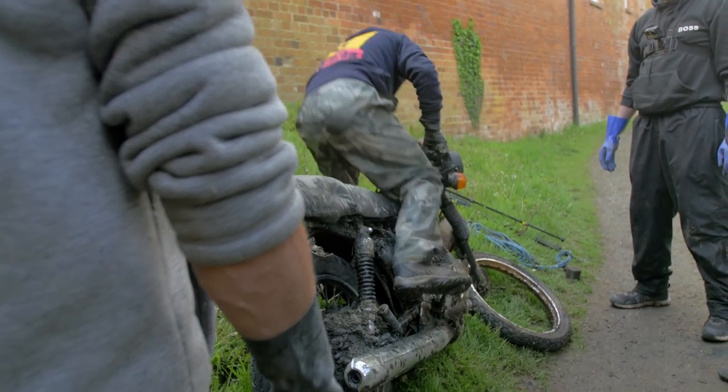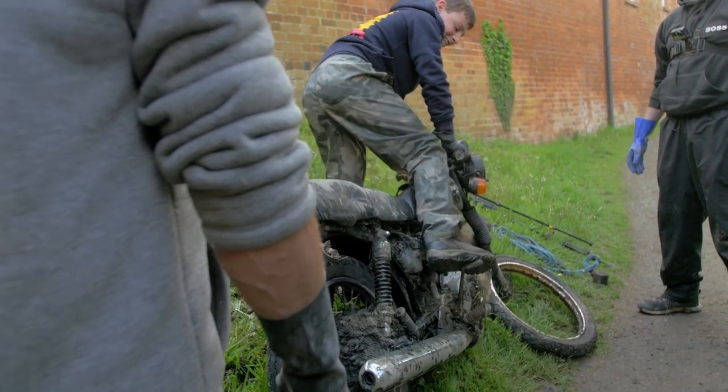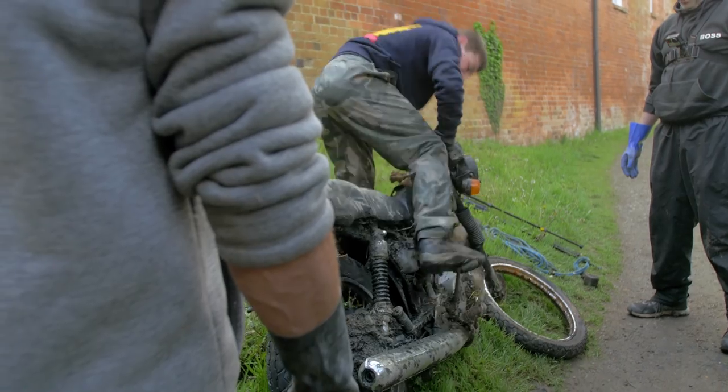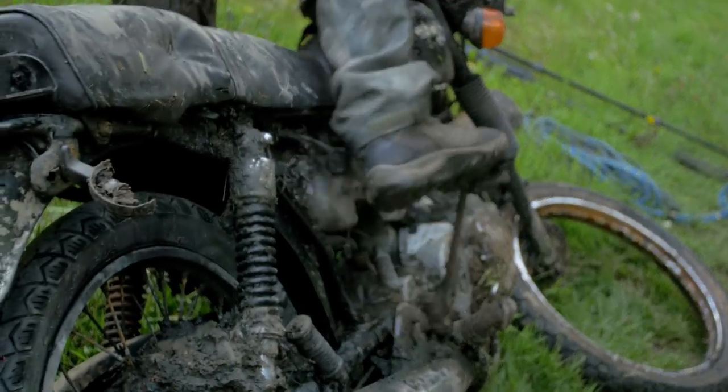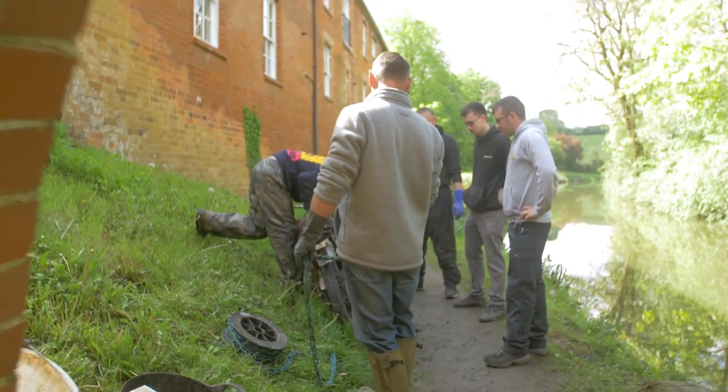Oh, it's got compression. You wouldn't believe that, would you? Oh, it's killed it. I'm amazed that turned over. It doesn't look in that bad condition does it, for the age of it? I mean, just jet wash it and it will have worked.